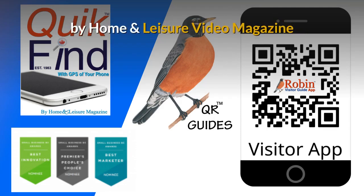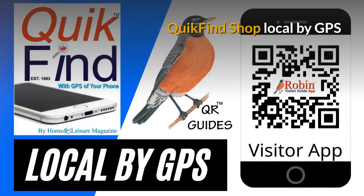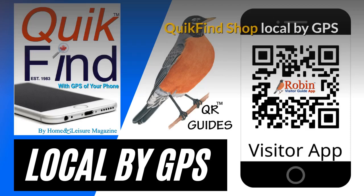These were designed by Home and Leisure video magazine. You can quickly find how to shop local by the GPS of your phone. What you want is probably two blocks away, but you don't know it.